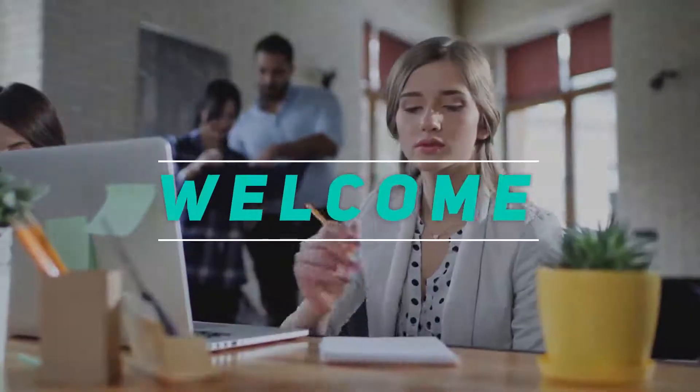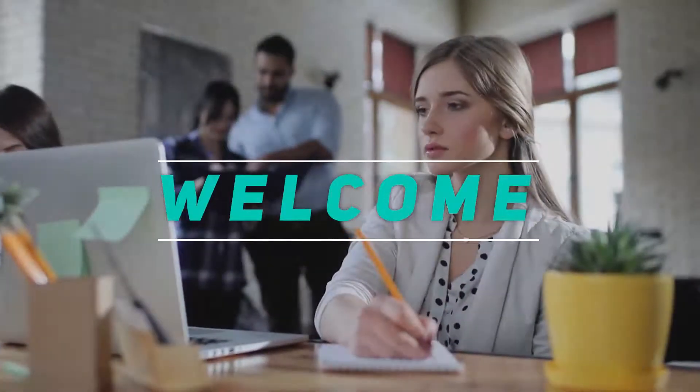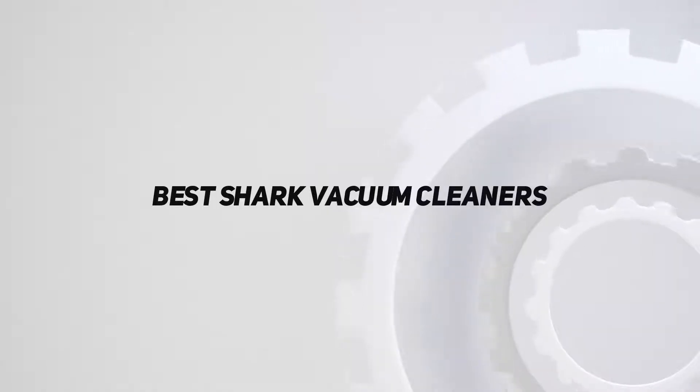Hey, welcome back to my channel. In this video, I'm gonna talk about the Top 5 Best Shark Vacuum Cleaners.